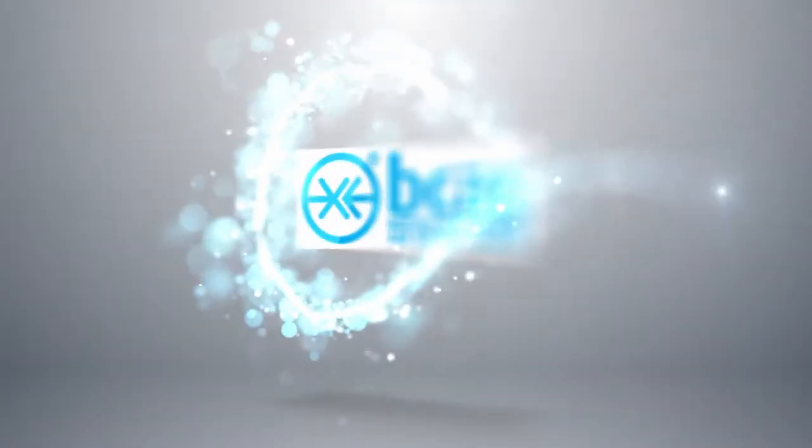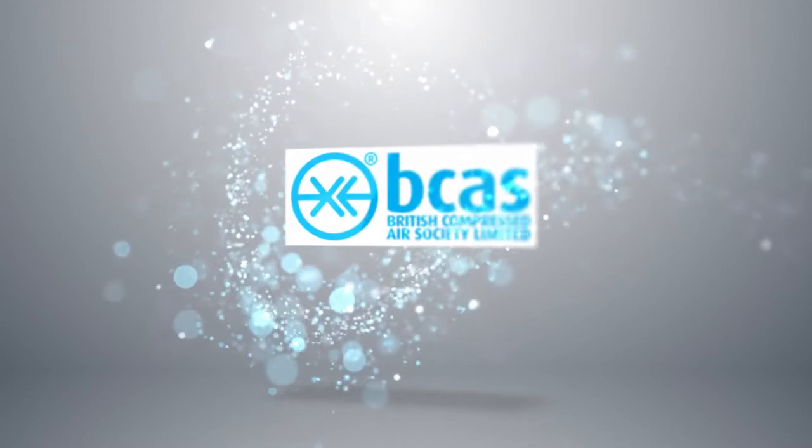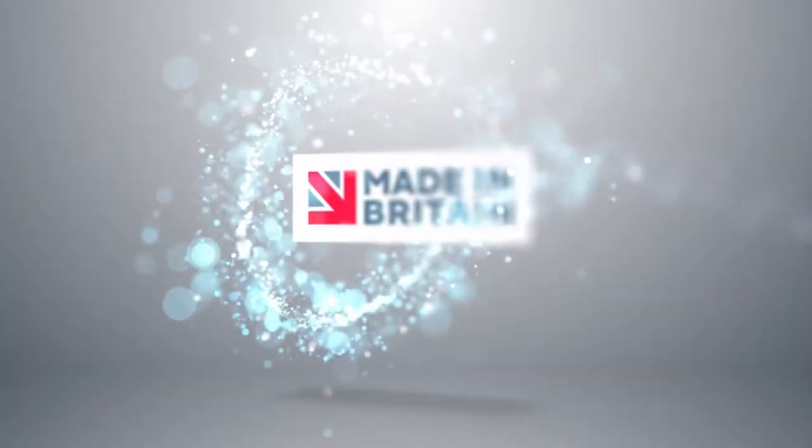Highline are a member of the British Compressed Air Society, and are proud to be part of the Made in Britain campaign, promoting the best of British manufacturing.